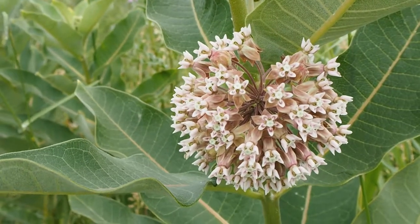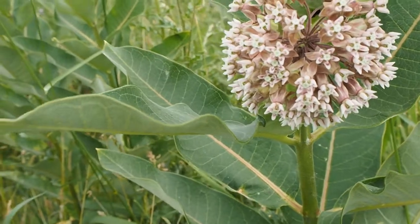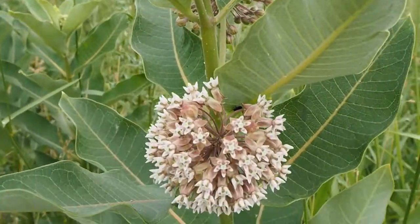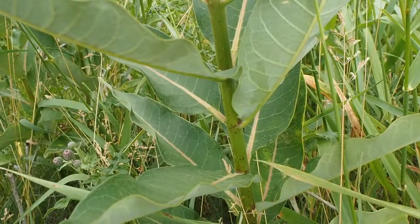Some of you may recognize this glorious flower. This is milkweed. There are actually a lot of different types of milkweed and some of them are more adapted to wetland areas, but all of them are great if you want to add it to your garden or rain garden.